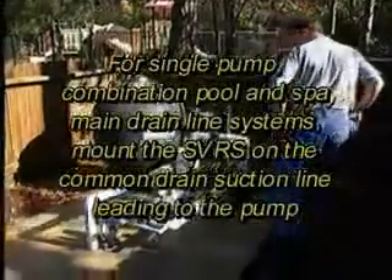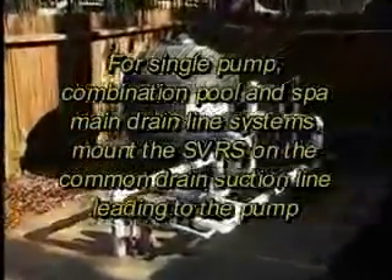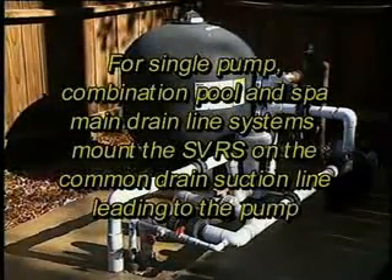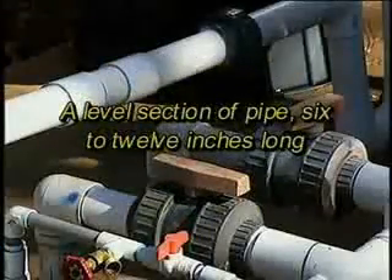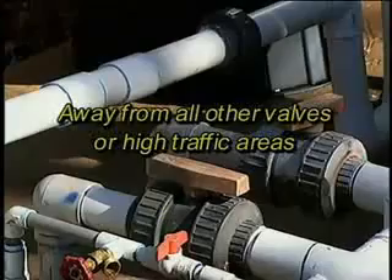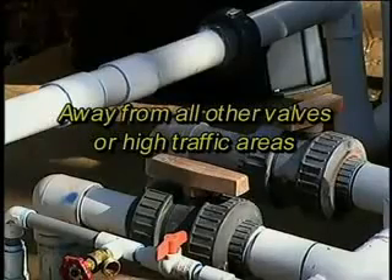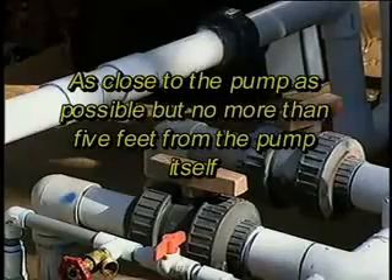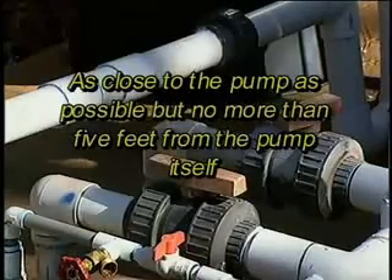For single pump combination pool and spa main drain line systems, mount the SVRS on the common drain suction line leading to the pump. Choose a level section of pipe six to twelve inches long, away from all other valves or high traffic areas, as close to the pump as possible, but no more than five feet from the pump itself.